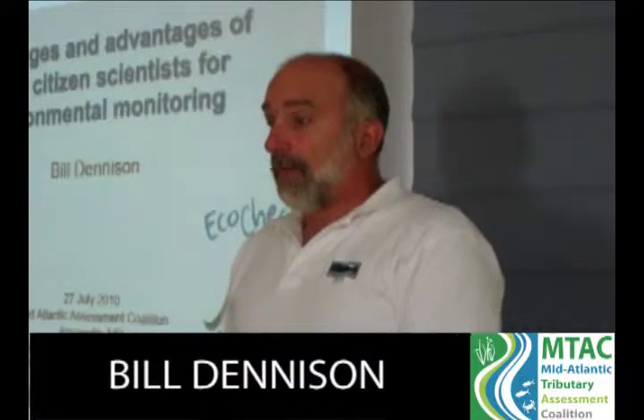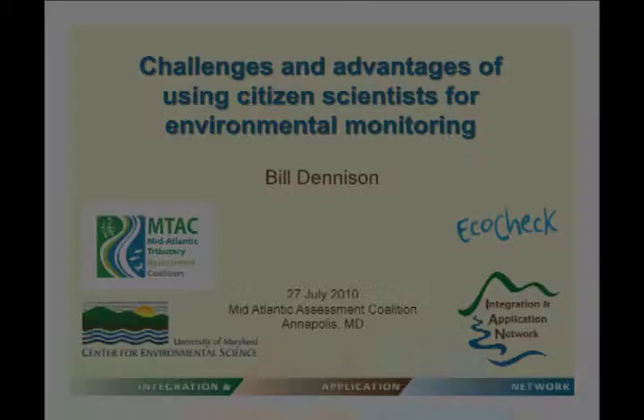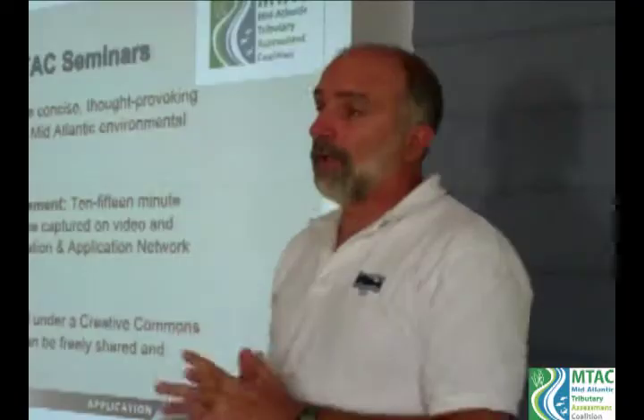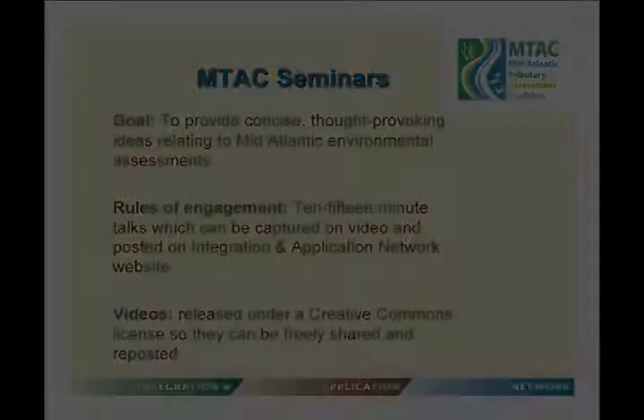Today I'm going to talk about the challenges and advantages of using citizen scientists for environmental monitoring. This is the first of a series of seminars we're going to produce as part of the Mid-Atlantic Tributary Assessment Coalition. Our goal is to provide concise, thought-provoking ideas relating to mid-Atlantic environmental assessments. These videos are released under a Creative Commons license so they can be freely shared and reposted.